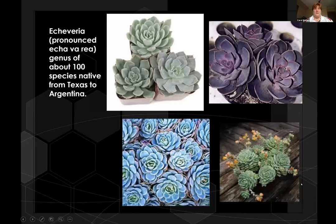Echeveria — this is our hens and chicks that Catherine had asked about. It has about 100 species and is native to Texas and Argentina. Lots of colors, lots of variety. These guys are slow growing, but if you've ever grown hens and chicks, you know that one day it's just the one or three that you planted and you turn around and one day it's 20 of them. Easy to propagate, easy to spread — a great plant to share. Really hardy around here.